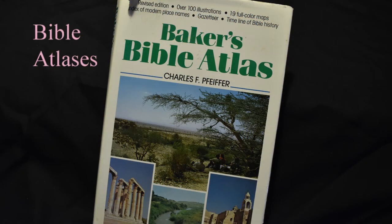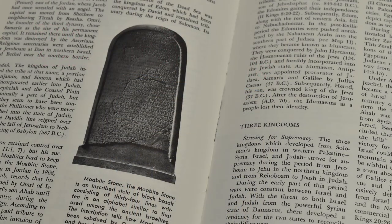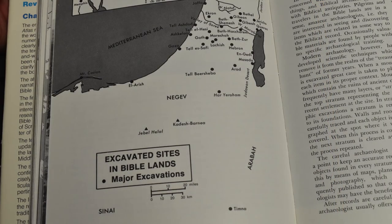An atlas of the Bible helps us visualize what's happening in the biblical narrative when we can see where events took place. Many atlases also provide cultural and archaeological information as well, which deepens our understanding of the scriptural narrative. There are also specialized Bible atlases that detail where certain events, such as battles, took place. These can help the scriptures come alive as we see and understand that the places mentioned in the text are real and exist today.